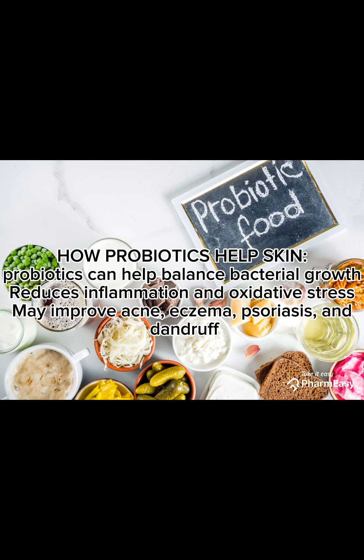How probiotics help skin: probiotics can help balance bacterial growth, reduce inflammation and oxidative stress, and may improve acne, eczema, psoriasis, and dandruff.